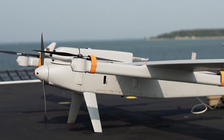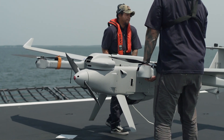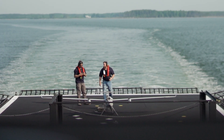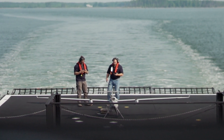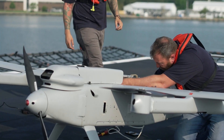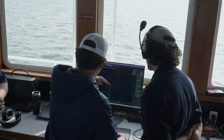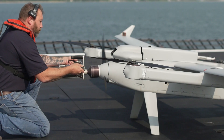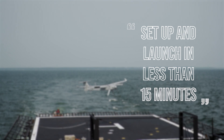One of the advantages of the Jump 20 system is that it requires minimal equipment and crew in order to deploy it on a ship. Because it's a VTOL aircraft, we don't necessitate launch and landing equipment. The footprint is very small, it only requires a few operators to conduct operations, and the Jump 20 is able to be set up and launched from a deck in less than 15 minutes.